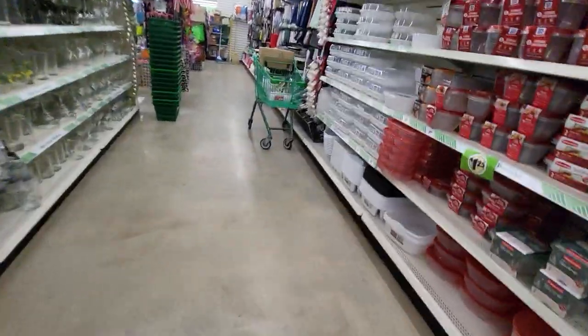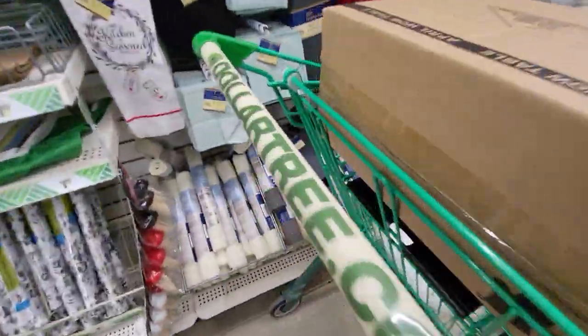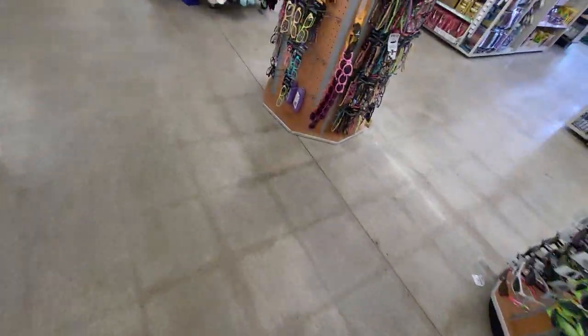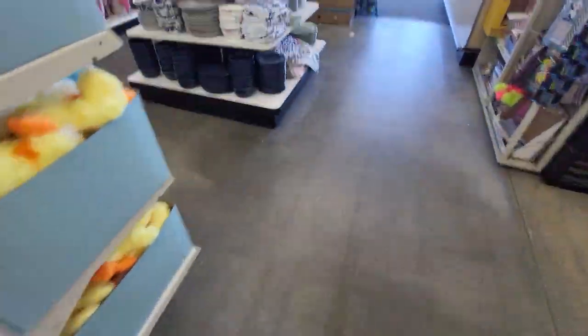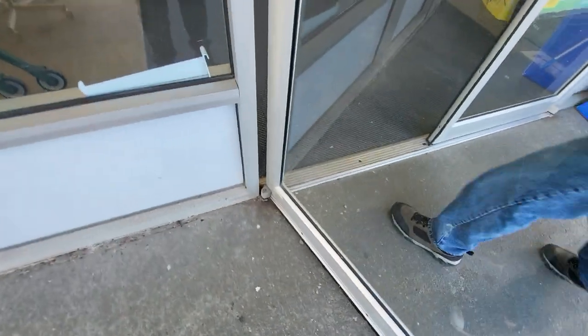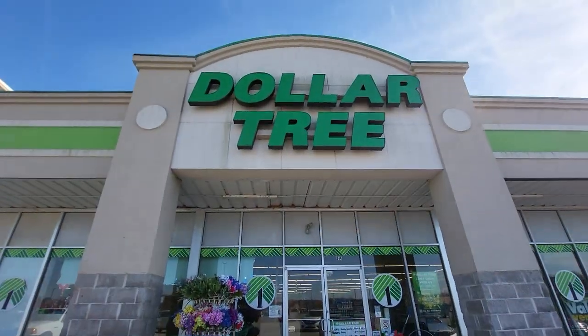Abandoned shopping carts. Dollar Tree, DollarTree.com. That was a store tour of Dollar Tree in Duquoin, Illinois. Bye guys.